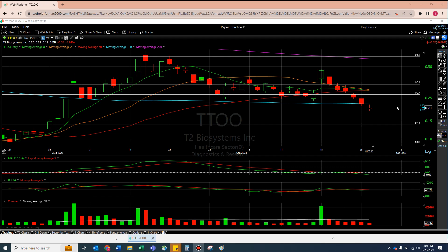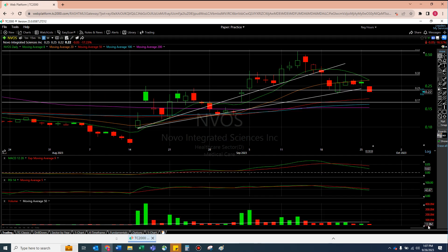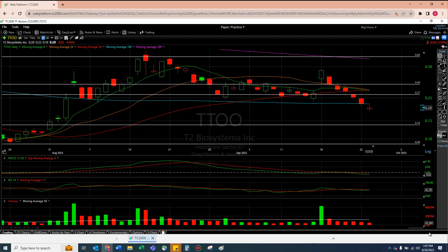NVOS is obviously not doing well, just like TTOO, but I think the big difference is volume. NVOS is sitting at 13 million shares — 13 million is a lot — but TTOO is at least able to 3X or almost 4X that. There's at least more volume here. The problem is we're losing moving averages instead of breaking them. TTOO is at least holding more volume, but both aren't doing swimmingly.